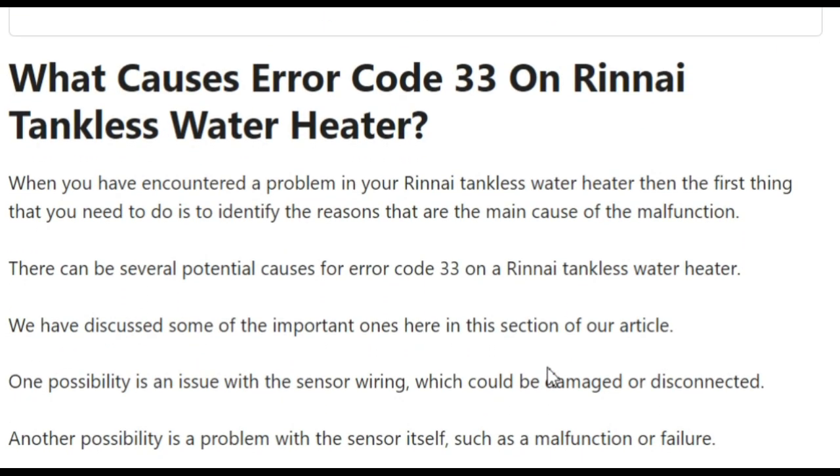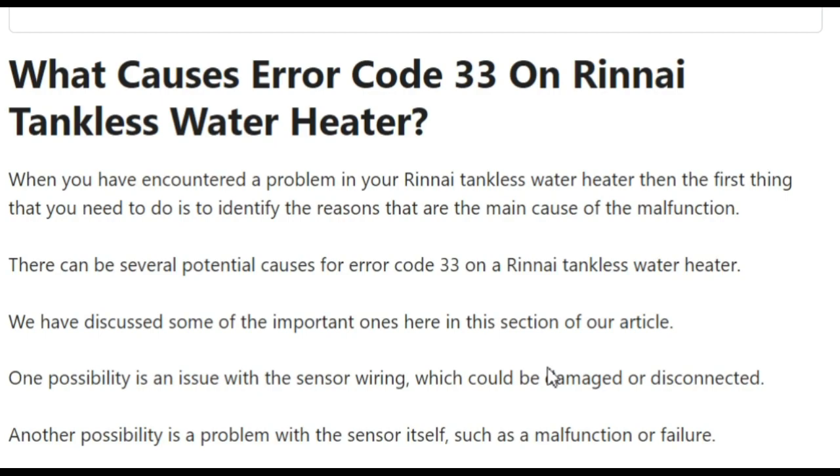What are the causes behind error code 33? There can be several potential causes. One possibility is an issue with the sensor wiring, which could be damaged or disconnected. Another cause is the sensor itself malfunctioning or failing.